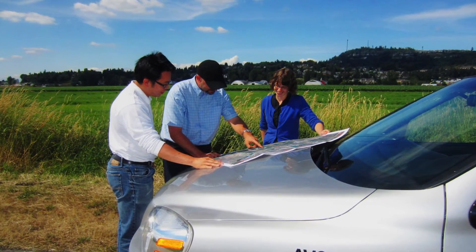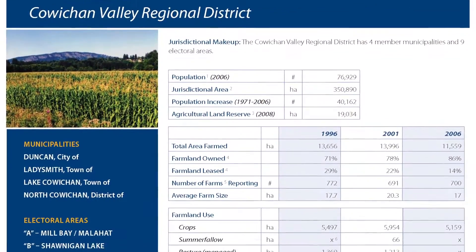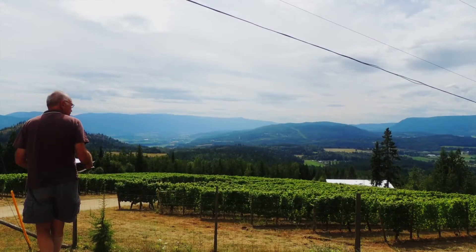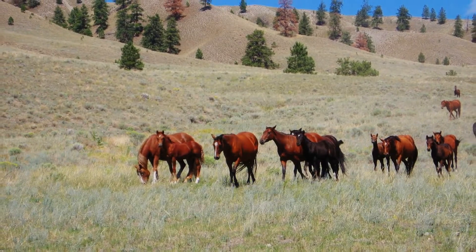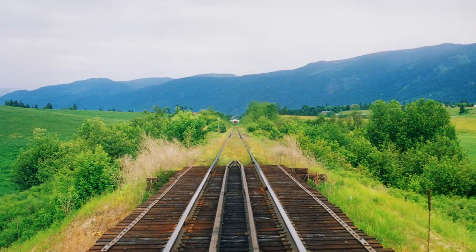Previously, we only had census data to rely on, which is not available at the parcel level and cannot be used to estimate agricultural land uses or the potential of land not currently farmed. It also does not include critical details such as conservation areas, road right-of-ways, and other important non-farm uses.